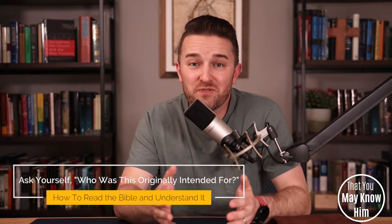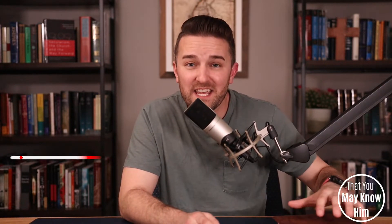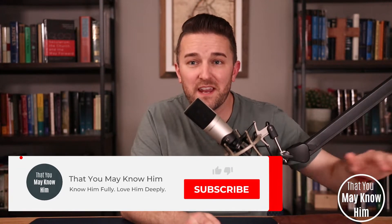The second key to reading the Bible and understanding it is asking yourself this question: who was this originally intended for? While it's true that God knew everybody who would ever read the Bible before it was written down, it's also equally true that the individual books of the Bible had intended audiences when they were originally written. For example, the book of the prophet Samuel was originally intended for Jewish people living in Israel in the early part of the first millennium BC — not for, say, Christians living in Denmark in 2022.